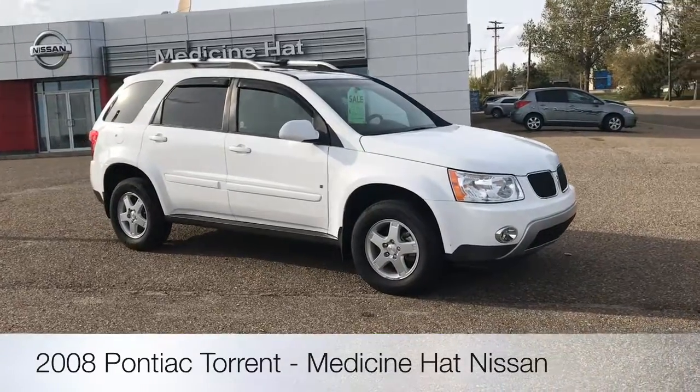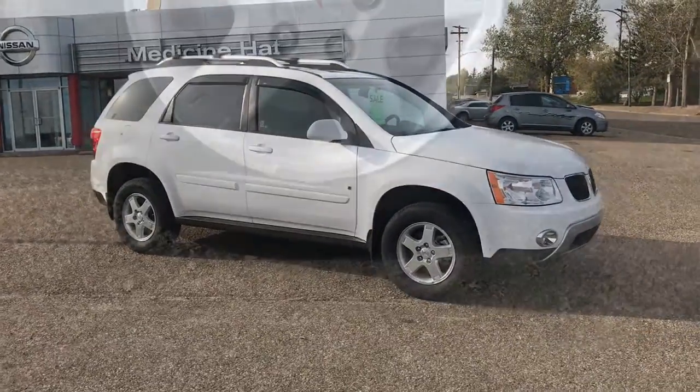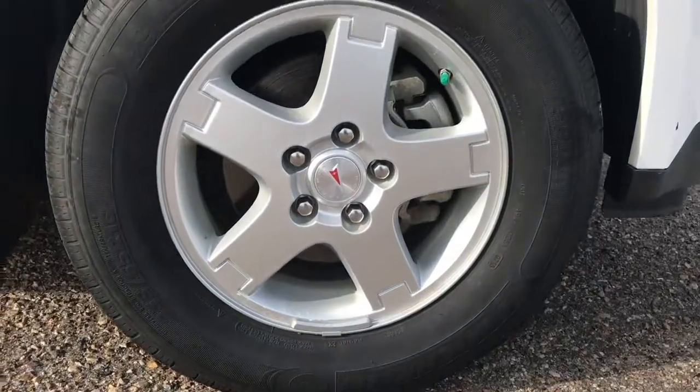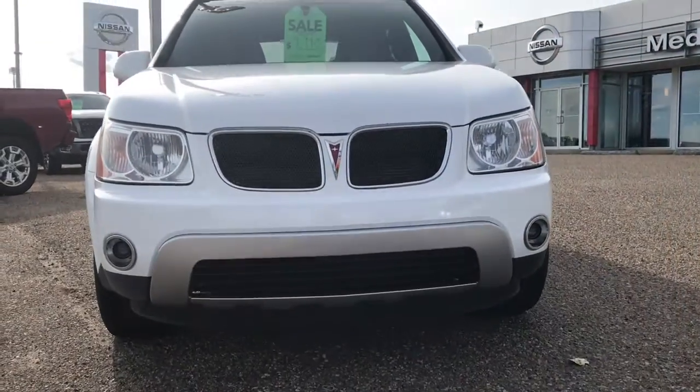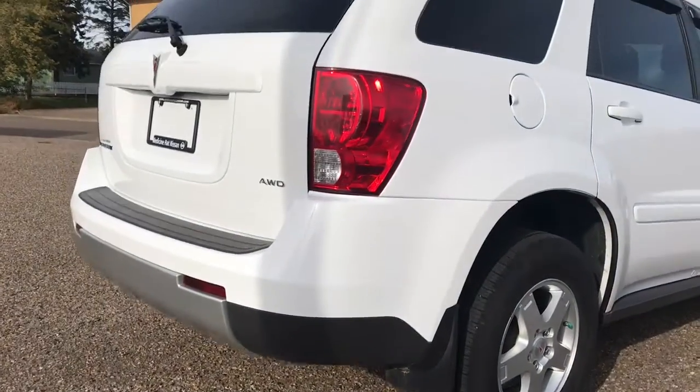Looking for a roomy and versatile vehicle? The 2008 Pontiac Torrent is a solid choice for a smaller mid-size crossover SUV. The Torrent comes with 16-inch rims and is powered by a 3.4 litre V6 engine and is all-wheel drive.